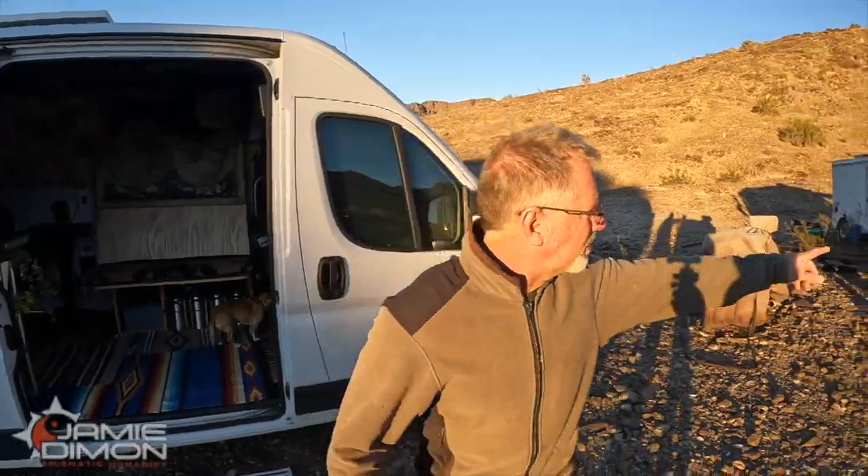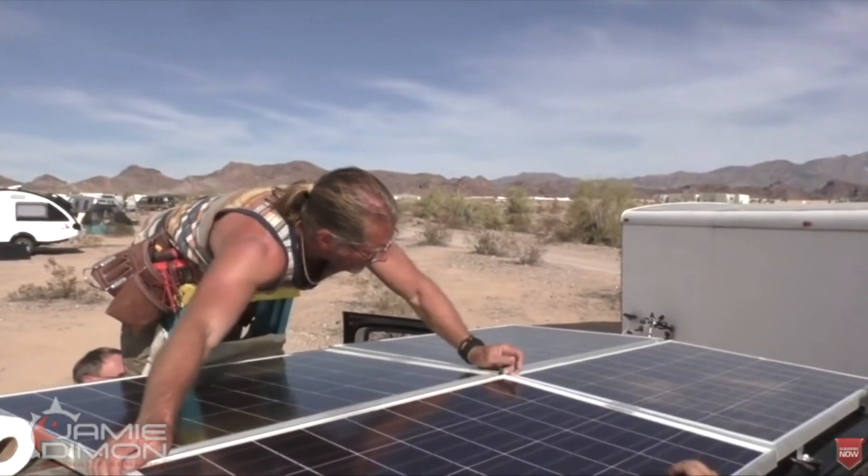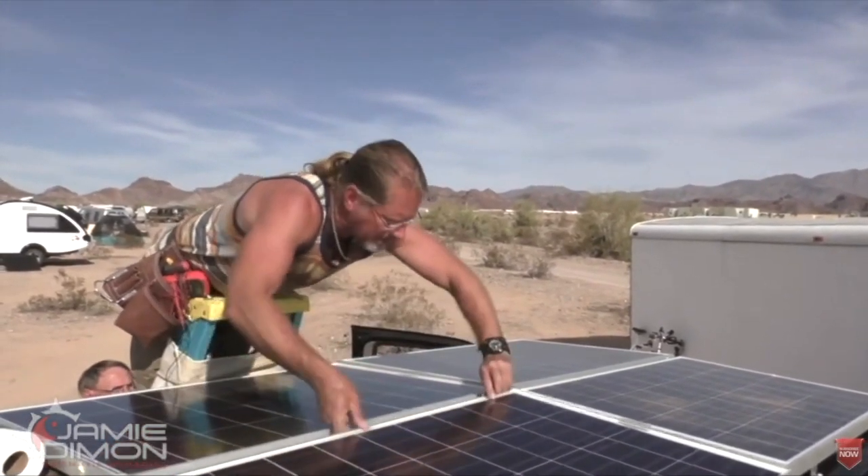Hey guys, Jamie here. I have a channel centered around van life, bus life, living in this school bus right here. Been doing it for 10 years. I put out videos regarding interviews of folks living the van life, bus life, and how to do solar — anything related to setting up your vehicle to make it more comfortable for life on the road. In this video, we're going to cover the four things that every ProMaster must have.